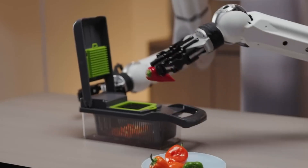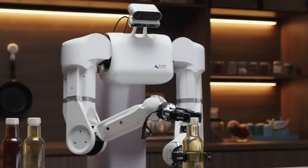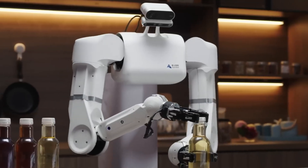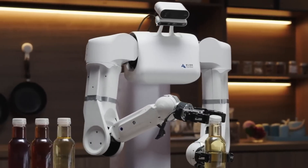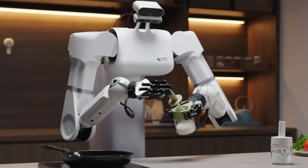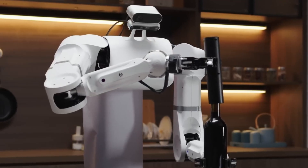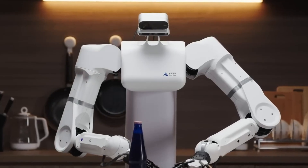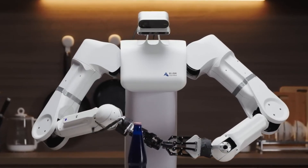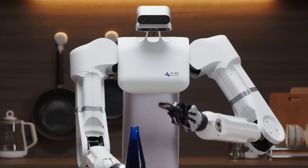It avoids obstacles and interacts seamlessly with its surroundings. Its modular design allows for easy customization, enabling users to equip it with different tools and attachments based on their specific needs. The Astribut S1 is not only a practical solution for enhancing efficiency but also a glimpse into the future of robotics, where intelligent machines assist humans in everyday life and beyond.